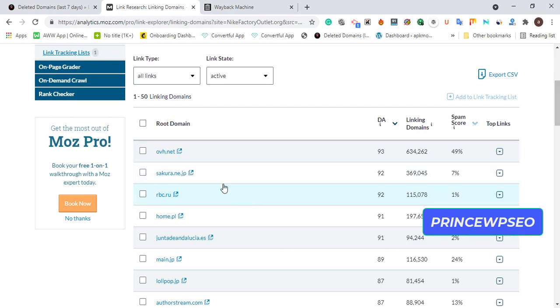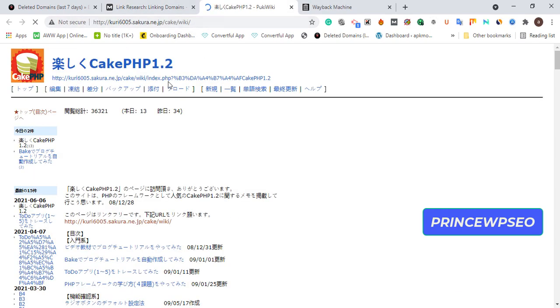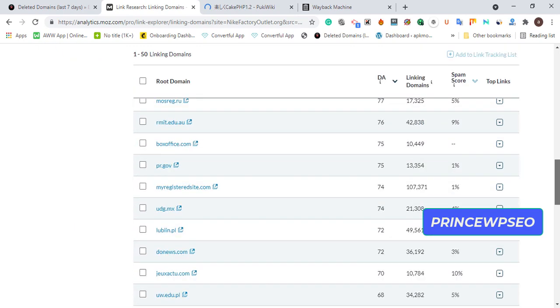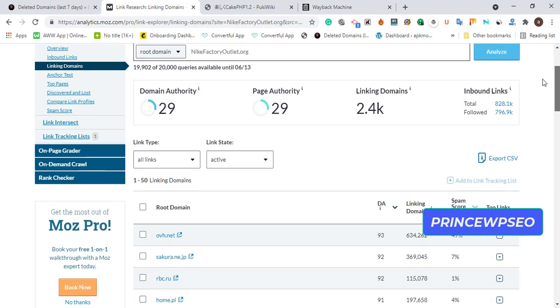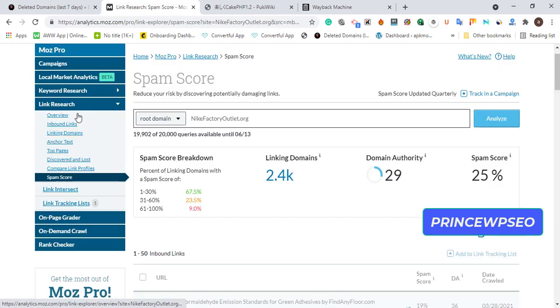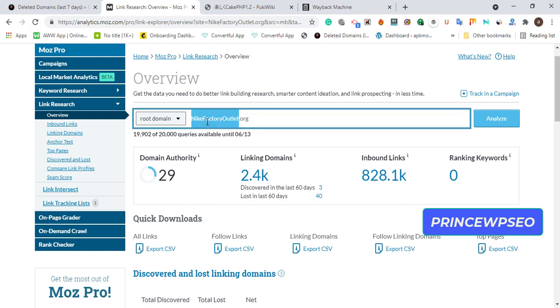Wow — most of the linking domains have DA 90+. However, many of them appear to be Chinese. If you see too many Chinese backlinks pointing to a domain, please leave it and find another one. Any domain with multiple Chinese backlinks is very bad — don't buy that expired domain. Due to time constraints I'll keep this concise, but take your time when evaluating.